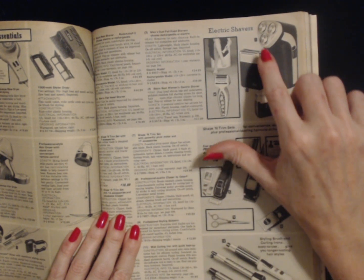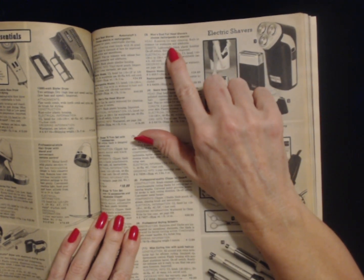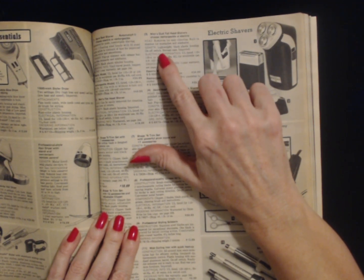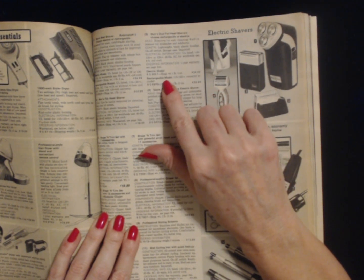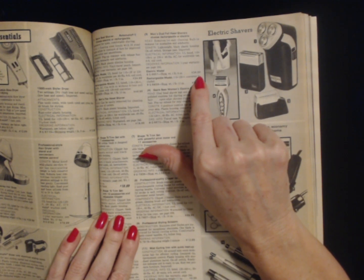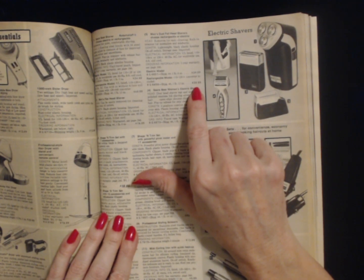Number three is the men's dual full head shaver — choose rechargeable or electric. Head removes for easy cleaning. Built-in trimmer for mustaches and sideburns. Lightweight black plastic housing. On-off switch, storage case. The electric model has a shipping weight of 1 pound 4 ounces and costs $34.99. The rechargeable model weighs 1 pound 13 ounces shipping weight and costs $39.99.